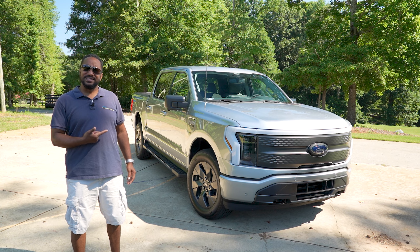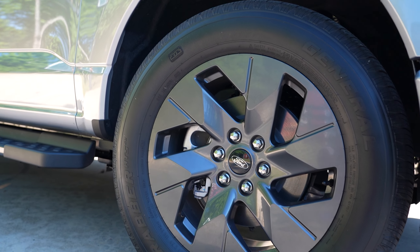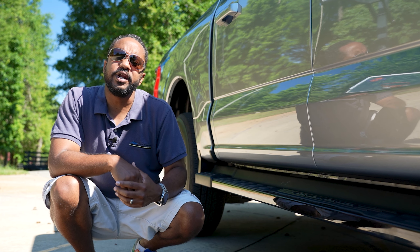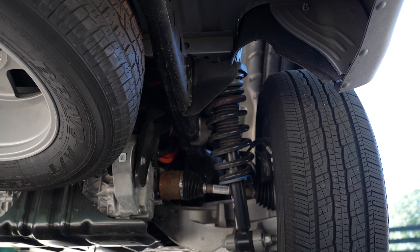Aesthetically, this Lightning is on the basic side — the lights are basic, the grille is basic, and the wheels are okay, but nothing's too aggressive, for the sake of aerodynamics. Something much more noteworthy is this truck's independent rear suspension — a first for any full-size pickup — comprised of independent semi-trailing arms, coil springs, and a stabilizer bar.